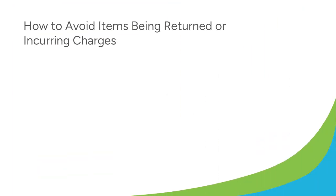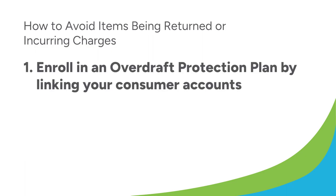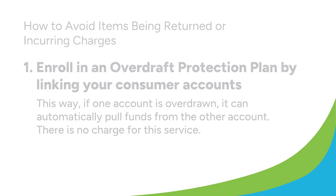How can you avoid items being returned or incurring charges? There are several ways. First, you can enroll in an overdraft protection plan by linking your consumer accounts. This way, if one account is overdrawn, it can automatically pull funds from the other account. There is no charge for this service. Give us a call or visit a branch to authorize your accounts to be linked.